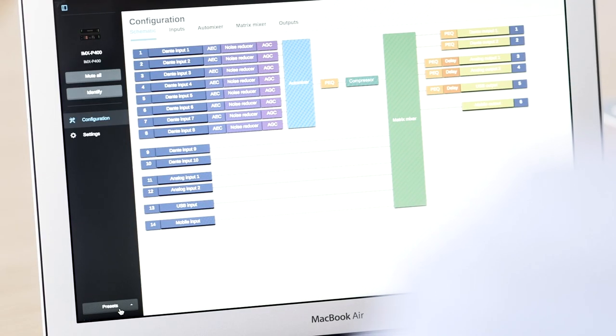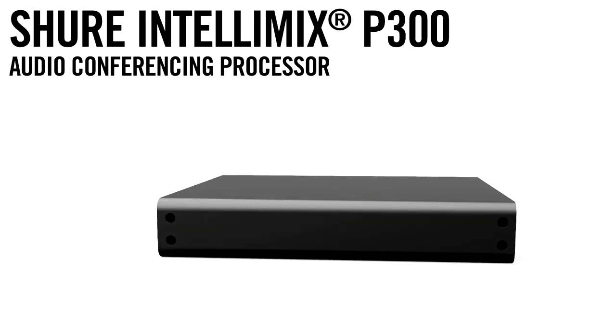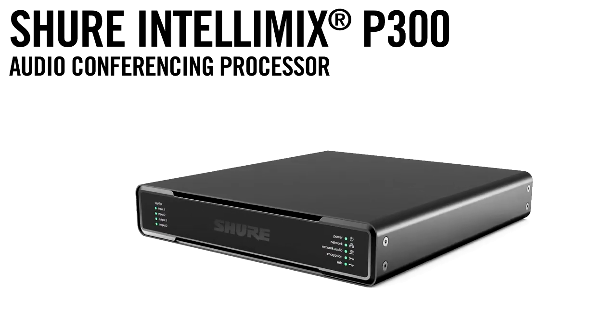For increased efficiency, leverage preset configuration files for fast deployment in enterprise-wide installations. The P300 delivers simplicity and powerful DSP to complete the full-room audio system from Shure, the most trusted personalized audio brand worldwide.